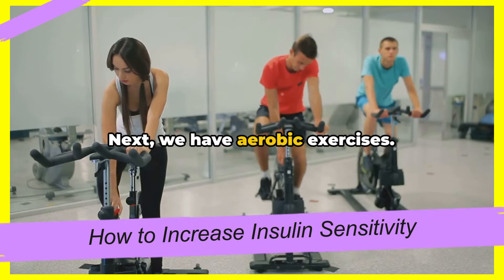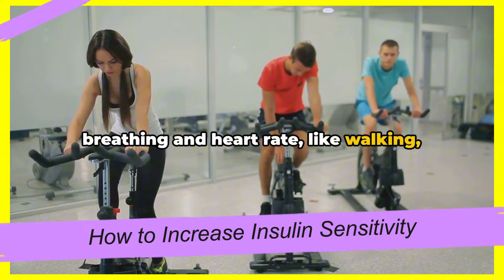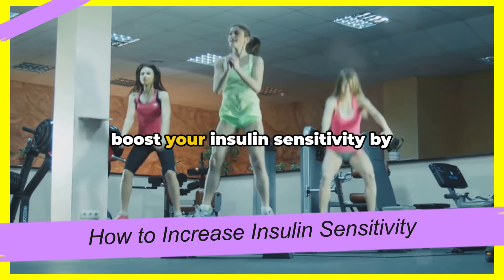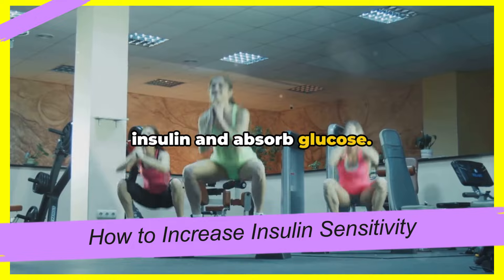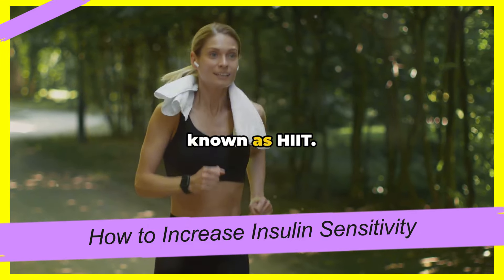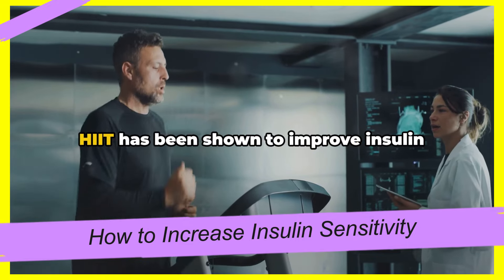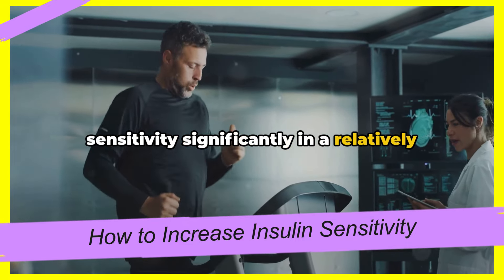Next, we have aerobic exercises. These are activities that increase your breathing and heart rate, like walking, cycling, or swimming. Aerobic exercises are not just great for your cardiovascular health — they also help boost your insulin sensitivity by improving your body's ability to use insulin and absorb glucose. Lastly, let's not forget about high-intensity interval training, also known as HIIT. This involves short bursts of intense exercise followed by periods of rest or lower-intensity exercise. HIIT has been shown to improve insulin sensitivity significantly in a relatively short amount of time.